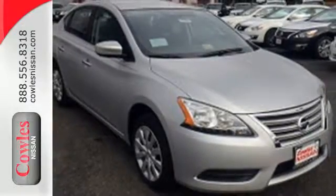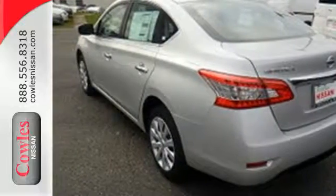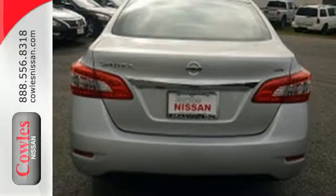It doesn't compromise on safety either, with the advanced airbag system, anti-lock brakes, vehicle dynamic control, and more. Style, grace, and undeniable safety.